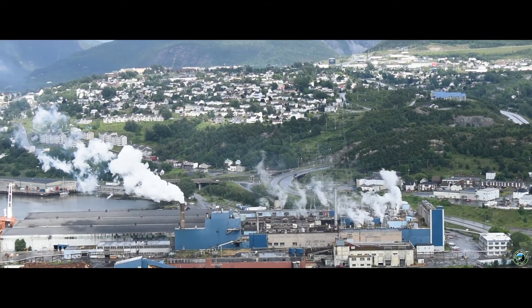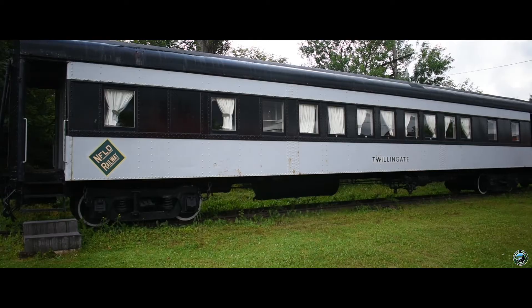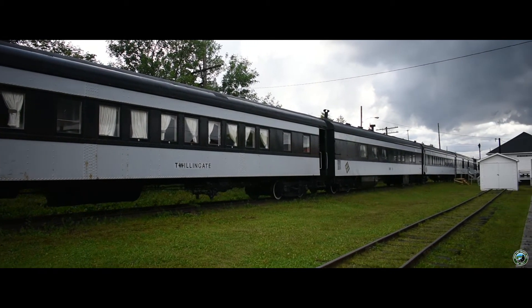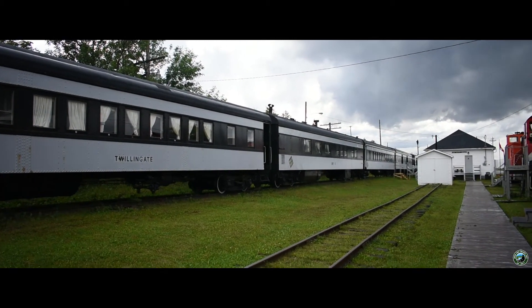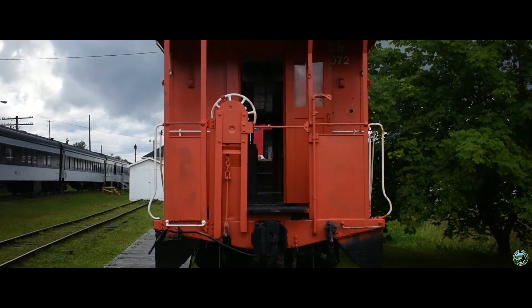Near the mill, the Newfoundland Railroad once existed. It closed in 1988 after 90 years of operation. There isn't much that remains now, but we did have the chance to check it out. So if this interests you, I suggest subscribing to the channel as we visit that location in the next episode.